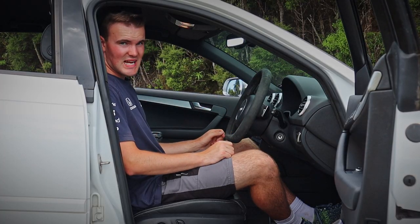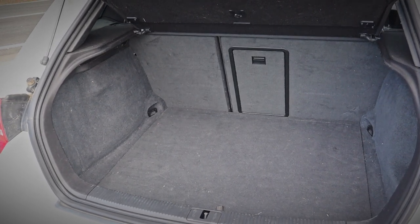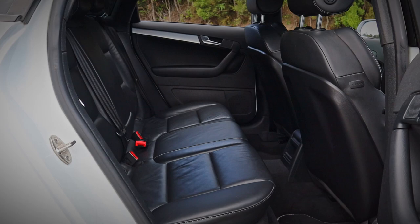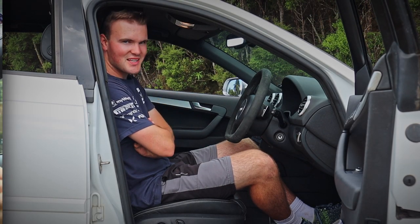Another nice thing about this is that because it is a hatchback, you have a really good size boot, the seats can fold down and you have plenty of space in the back. So when you're putting all 450 horsepower of your stage 2 tune to use, your kids can be sitting comfy in the back.